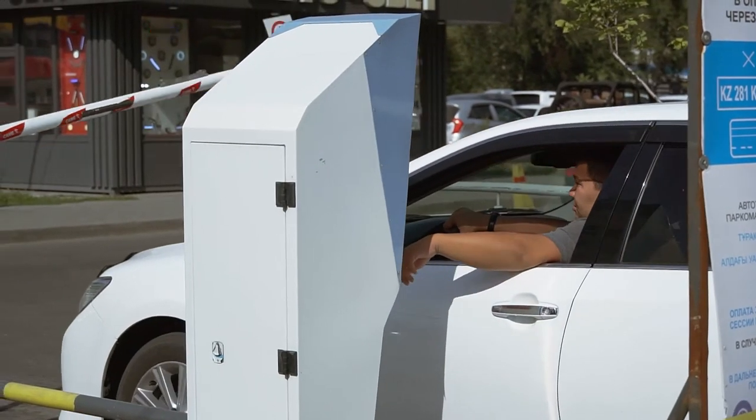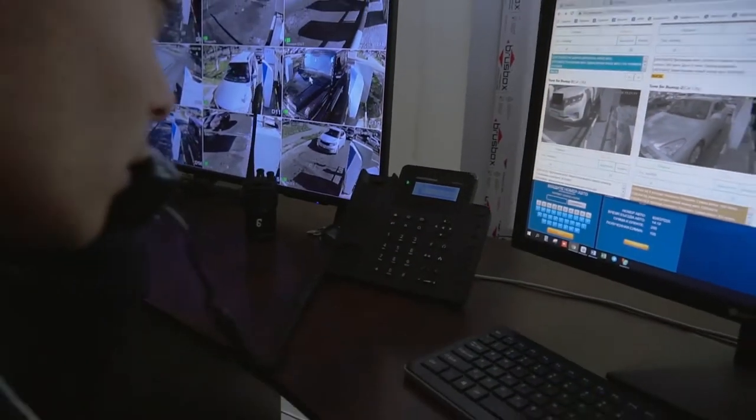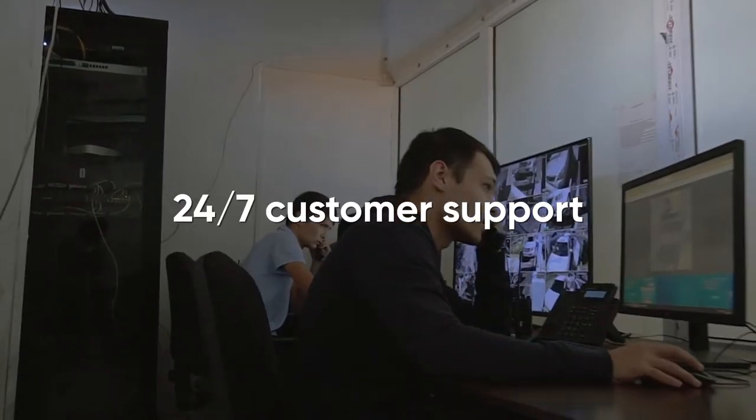If a client of the shopping center has difficulties with the barrier, they can always use the contact button with the operator. We also offer 24/7 customer support.